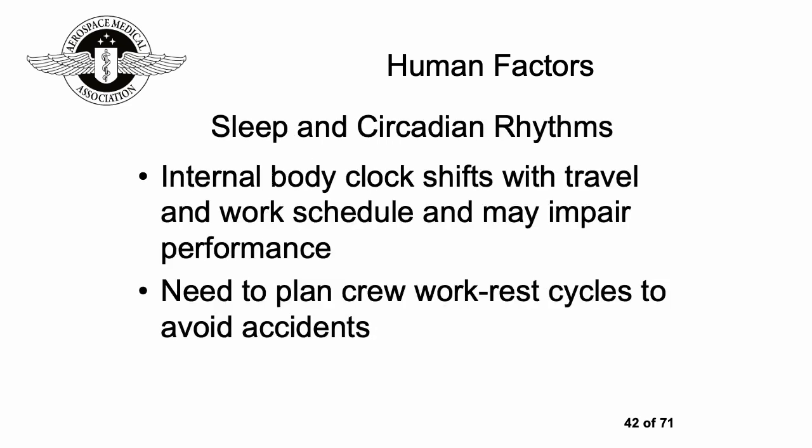Sleep and circadian rhythms: most people have experienced that the internal body clock shifts with travel and work schedule and can impair performance. If you haven't had much sleep, it can be the equivalent of being somewhat drunk. This is relevant for both flight crews and astronauts. It's really important to plan crew work-rest cycles to try to avoid accidents and to teach people to be mindful of this for themselves.